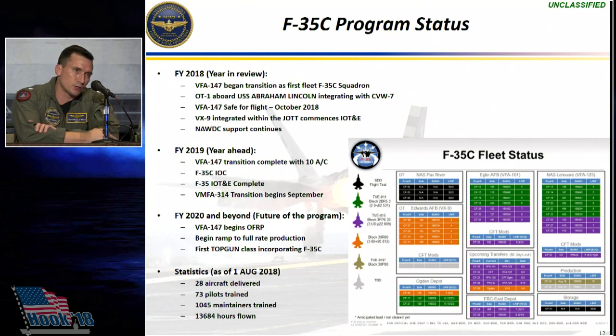In addition to that, the first two full-time TOPGUN instructors completed their syllabi at the FRS this summer, and they are up at Fallon, fully integrated with the staff, developing the initial TOPGUN chapters to support the F-35 and their introduction into the fleet.